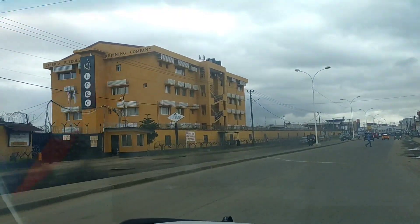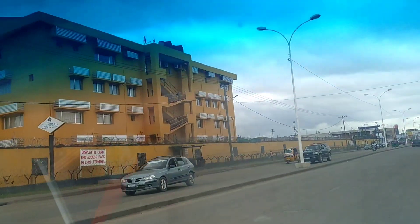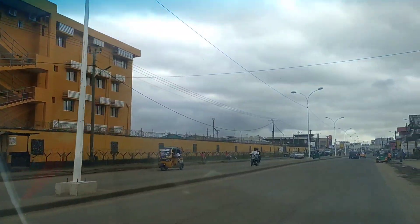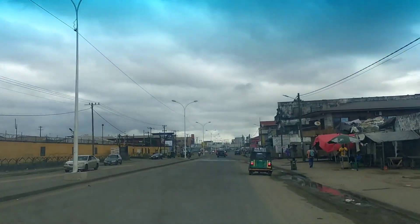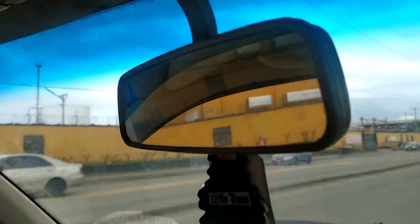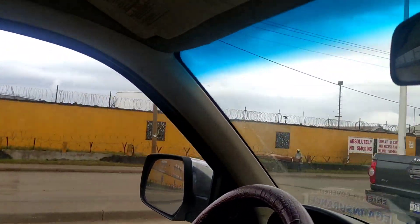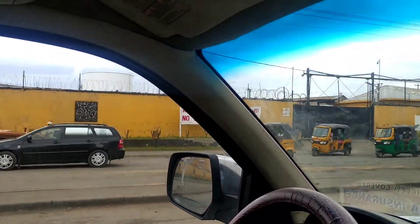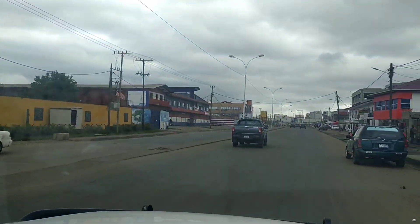What we are seeing here on the left side is a refinery — an oil refinery where crude oil gets processed. This is one of the main sources of fuel, from where it will be distributed across the country. You can see it on the left side since the port is right next to it.